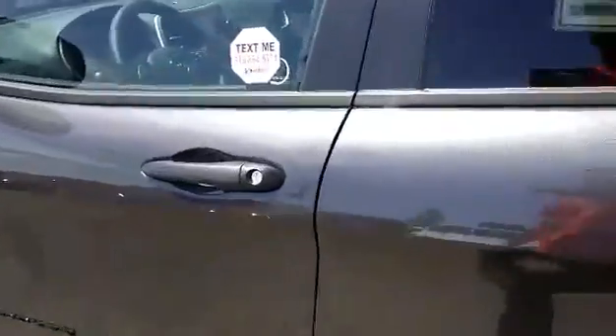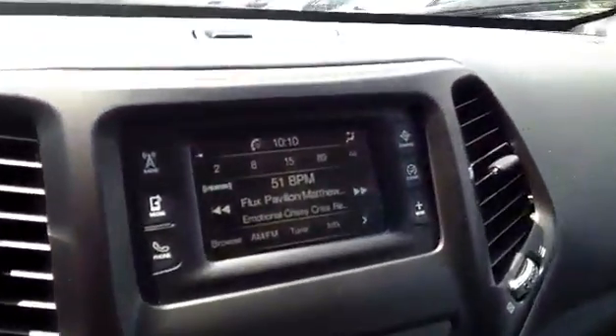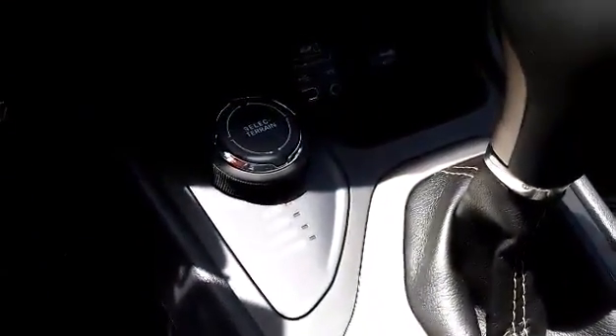It's got automatic start. On the inside we got the black and gray cloth interior, heated seats, heated steering wheel, touchscreen radio, Select Terrain, and many more features.